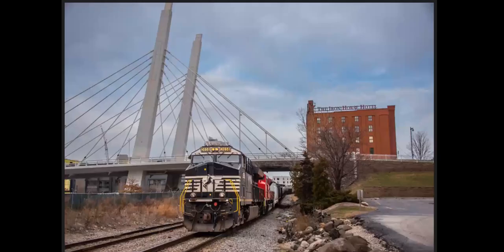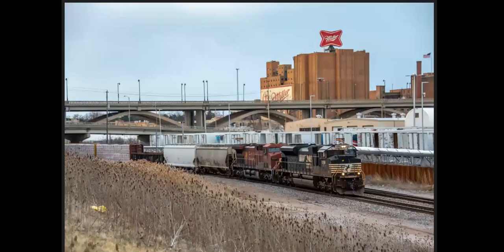Here's the Empire Builder coming into Milwaukee from Chicago. Also in Milwaukee, I found this neat shot of a bridge with the Iron Horse Hotel in the background. And out by the Miller Brewery — it was rumored way back when Coors first bought Miller that they were going to take the Miller bow tie off the top of the brewery. Here we are all these years later and the Miller bow tie is still there.